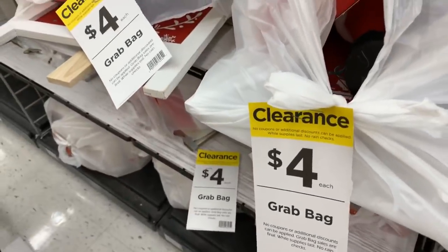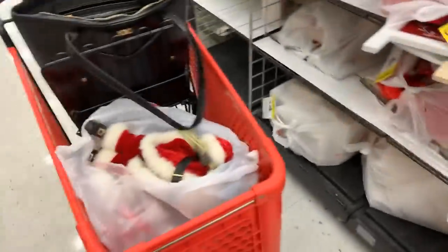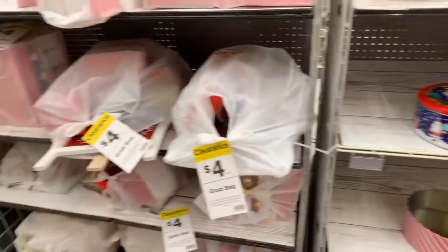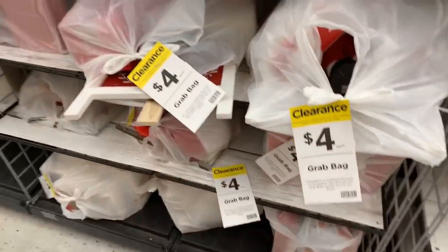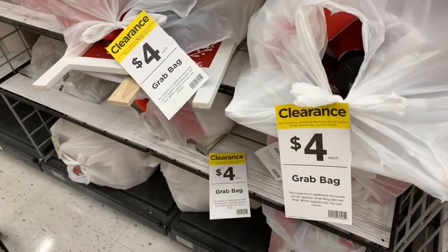What's up, YouTube? Mimi here, coming at you from my channel, Bunny Birdie Gator. I'm like so shaky — I just had the hugest rush of going through these grab bags. The $4 grab bags are here at Michael's! Call your store and see if they've put out the $4 grab bags.